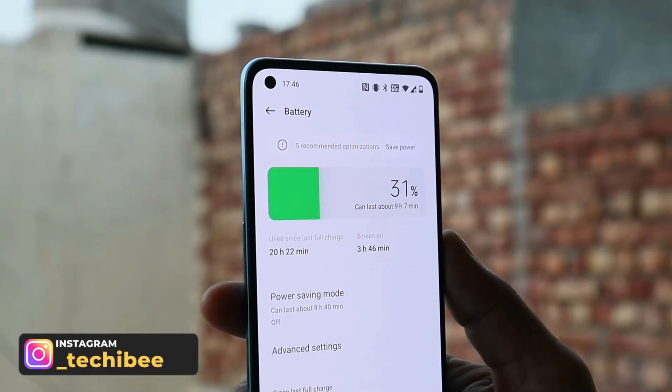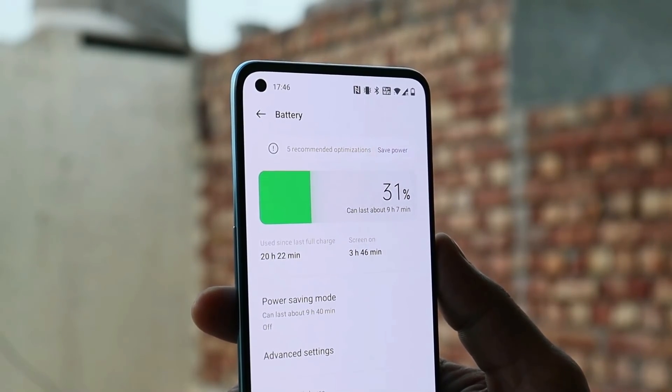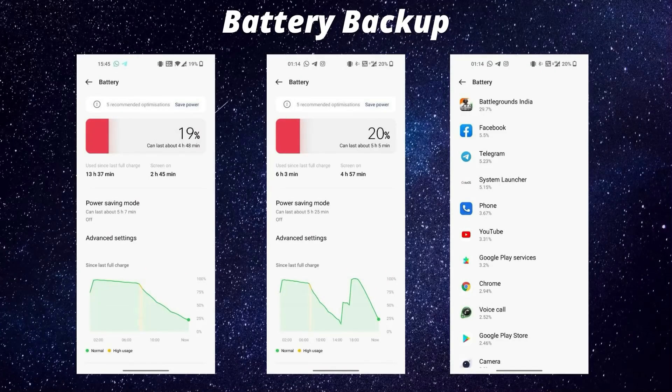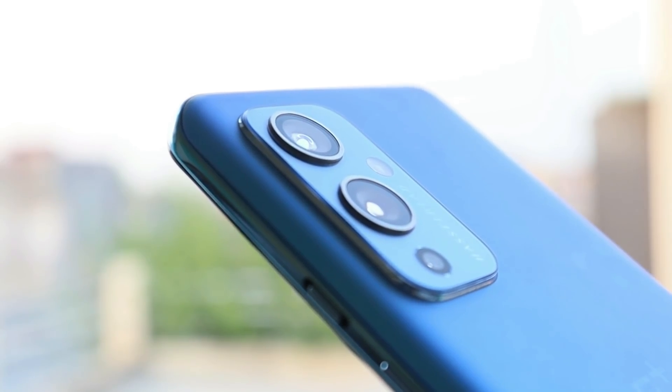Talking about battery backup, I've been getting decent results on OxygenOS 12 Open Beta 1. Here are two battery cycles: on day one I got 4 hours 45 minutes of screen-on time with 19% remaining. After that, battery backup was pretty good — 4 hours 57 minutes of screen-on time with 20% remaining, which included 30% gaming. I personally don't have issues with battery backup on Android 12 for my OnePlus 9.